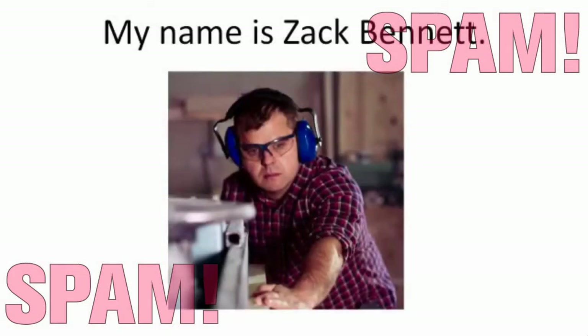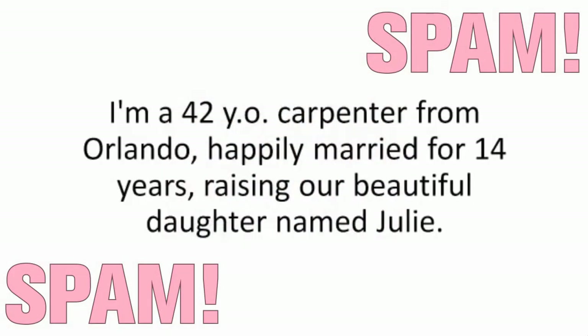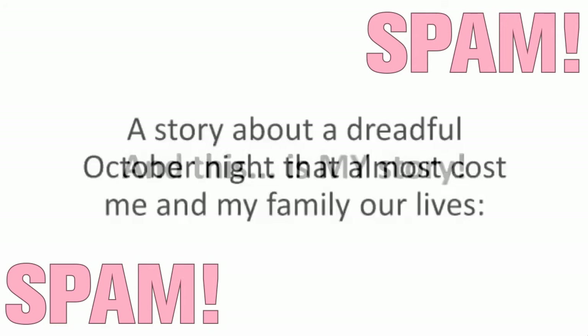My name is Zach Bennett. I am a 42-year-old carpenter from Orlando, happily married for 14 years, raising our beautiful daughter named Julie. And this is my story — a story about a dreadful October night that almost cost me and my family our lives.